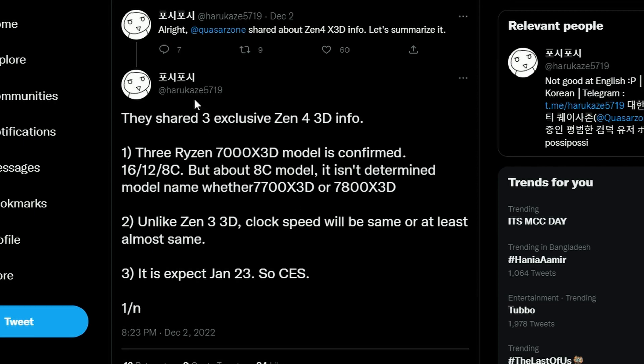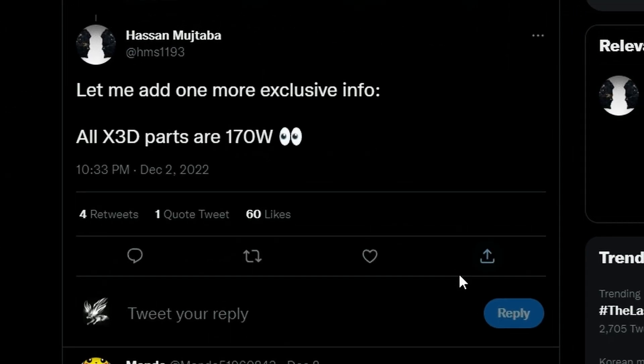They're also saying that clock speeds will remain the same, or almost the same, which is expected. But to be honest, it should be a little bit higher — because the previous generation like the 5800X3D had a higher clock. The clocks are already quite high though, so it should be fine. The expected launch is January 2023, which indicates CES. We also have information that all the 3D parts are going to be 170 watts, so they're going to be power hungry. 170 watts is quite a lot for CPUs — it feels like AMD is turning into Intel here.